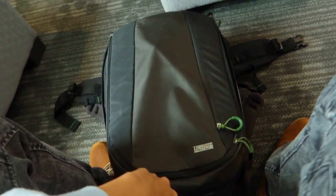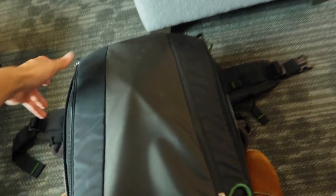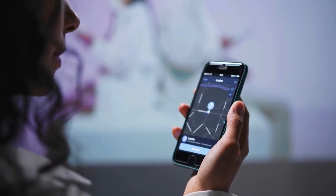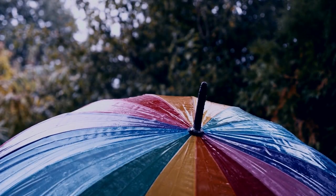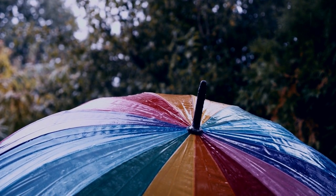A GPS tracker is a device that uses GPS to determine the location of an object or person. It's a useful travel gadget for people who want to keep track of their belongings, such as luggage or backpacks while traveling.